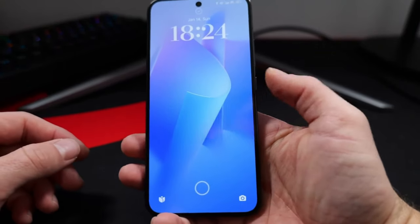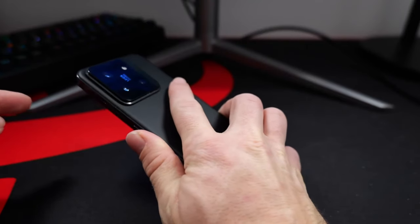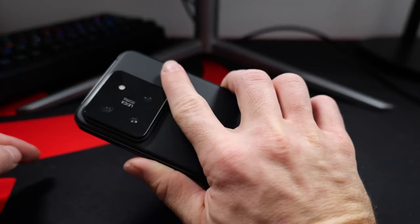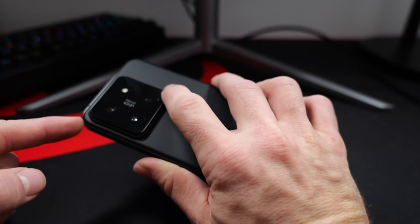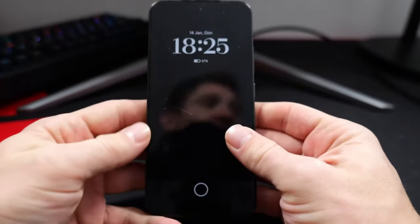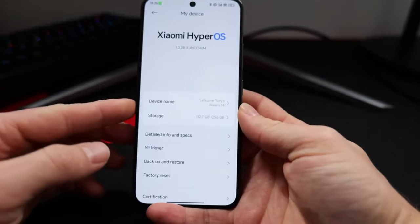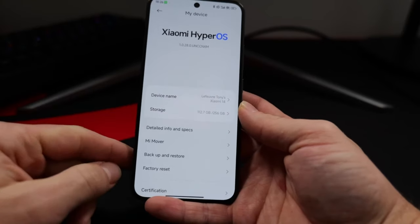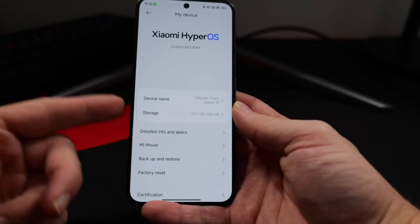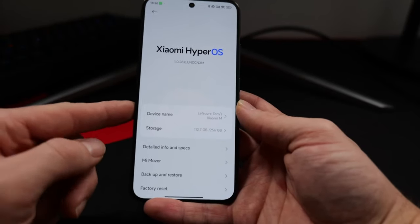The Xiaomi 14 Ultra has the flagship Qualcomm Snapdragon 8 Gen 3 with the Adreno 750 GPU. I like Snapdragon more than Dimensity because it's more powerful and efficient. The Snapdragon 8 Gen 3 is also AI-based and works on 4-nanometer technology, making it more power efficient. Once again, I think the 14 Ultra has more points than the X100, but if you prefer Dimensity go for the X100. If you want heavy tasks and the best image processing, go for the Snapdragon 8 Gen 3.